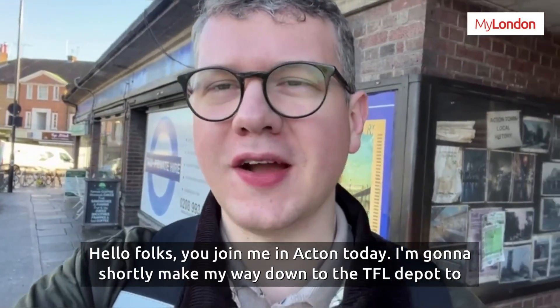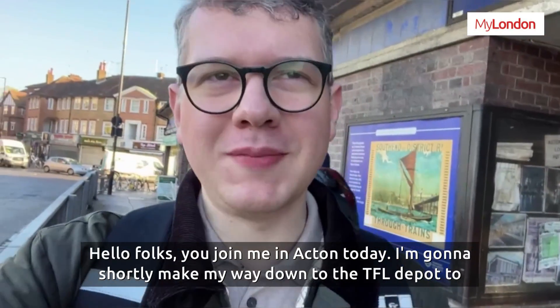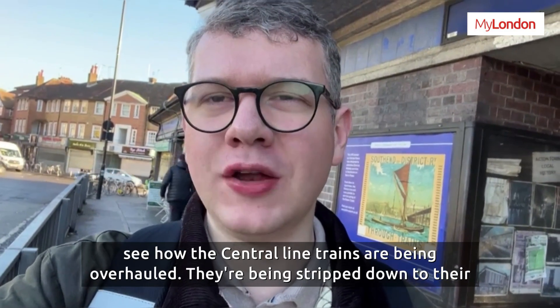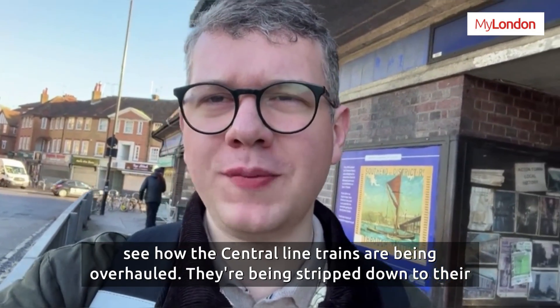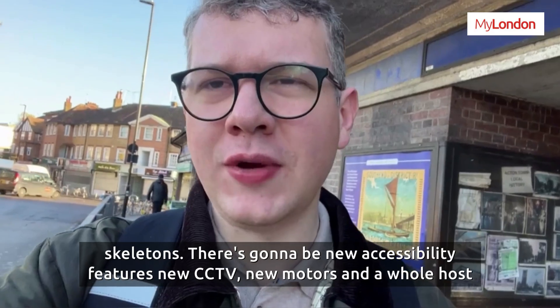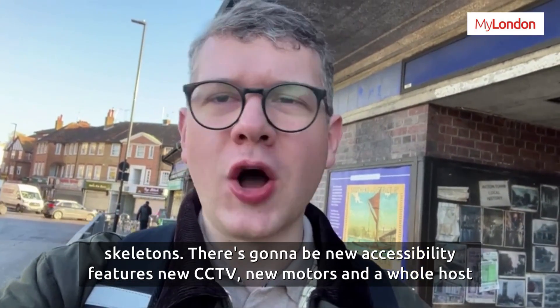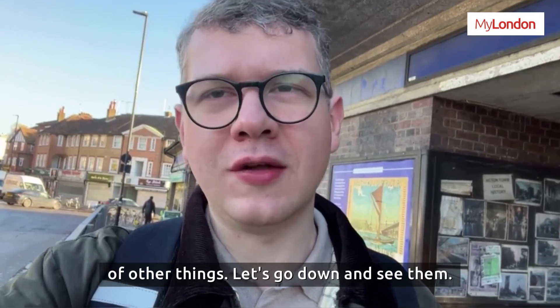Hello folks, you join me in Apton today. I'm going to shortly make my way down to the TFL depot to see how the Central Line trains are being overhauled. They're being stripped down to their skeletons. There's going to be new accessibility features, new CCTV, new motors and a whole host of other things. Let's go down and see them.